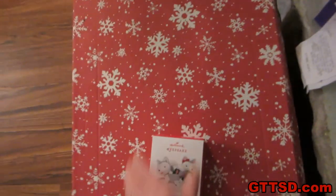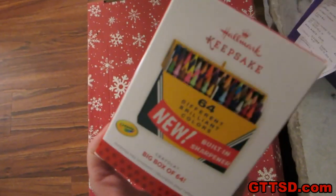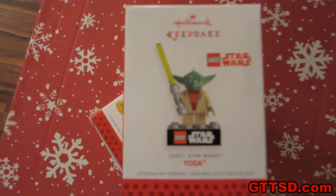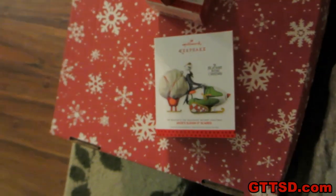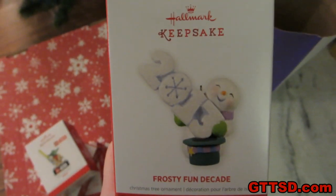I gotta show you guys some of the new ornaments I got this year. I got Jingle and Belle. A box of crayons — I used to color with crayons all the time as a kid. I got Lego Yoda — I like that one, that's pretty cool. Oh, this one's cool — Nightmare Before Christmas! That will probably go up with the rest of the Nightmare Before Christmas stuff. Look — ponies! And then there's the new year ornament for this year, which will be the first ornament that goes on the tree.